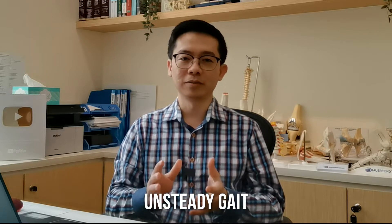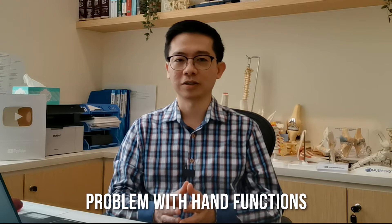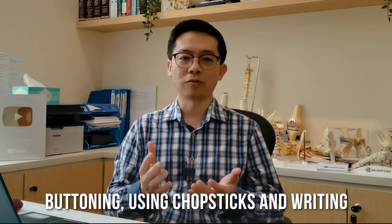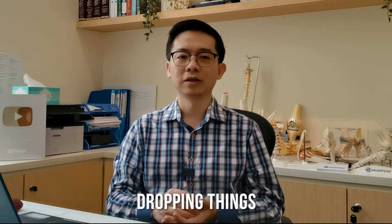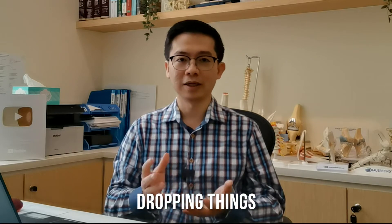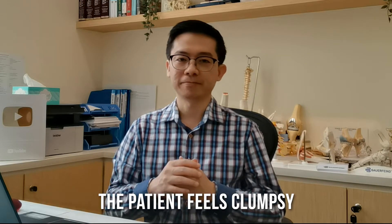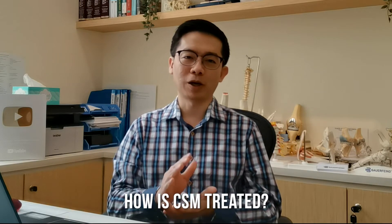We cannot feel properly with the hands and the feet. People complain of unsteady gait or problems with hand functions such as buttoning, using chopsticks, or writing becoming difficult. And sometimes they drop things that they hold. Basically, the patient feels clumsy.